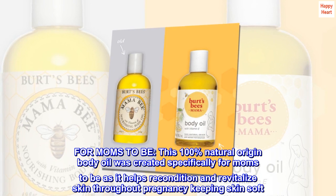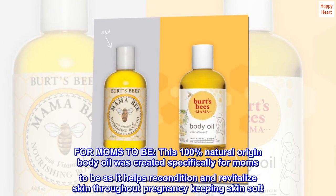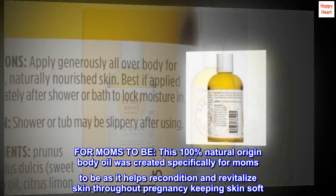For moms-to-be, this 100% natural origin body oil was created specifically for moms-to-be as it helps recondition and revitalize skin throughout pregnancy, keeping skin soft.